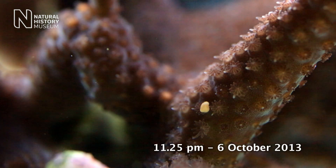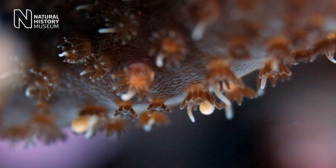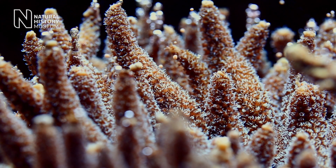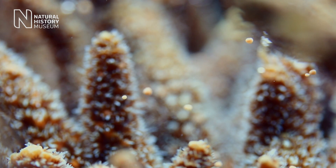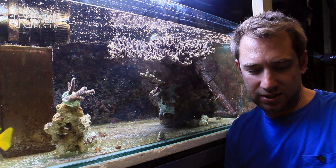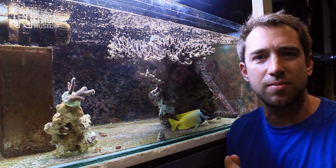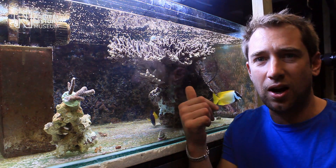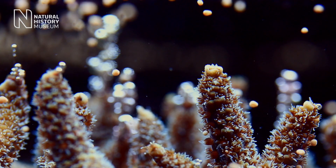I always thought it was going to be pretty hard because it had never been done. It's now 10 to midnight on the 6th of October 2013. We're here at the Horniman Museum and Gardens in southeast London. We've just had this Acropora prostata spawning for about the last half an hour — it started at about 11:23.